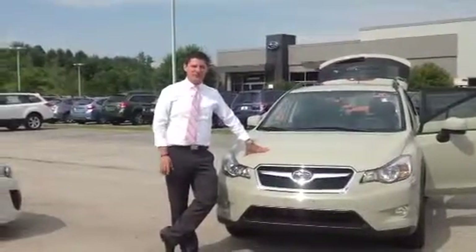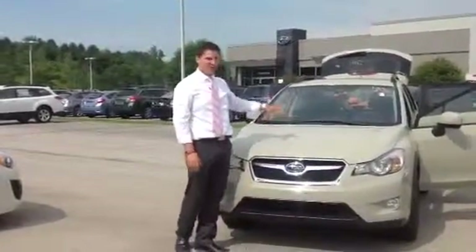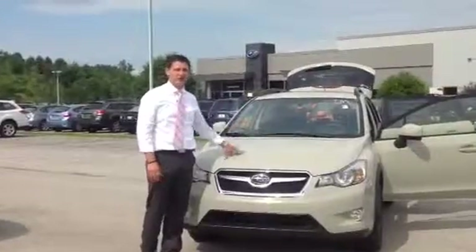Hey Mike, Mike with Twin Cities Subaru. Just wanted to take a quick minute and show you the 2014 Subaru XV Crosstrek.